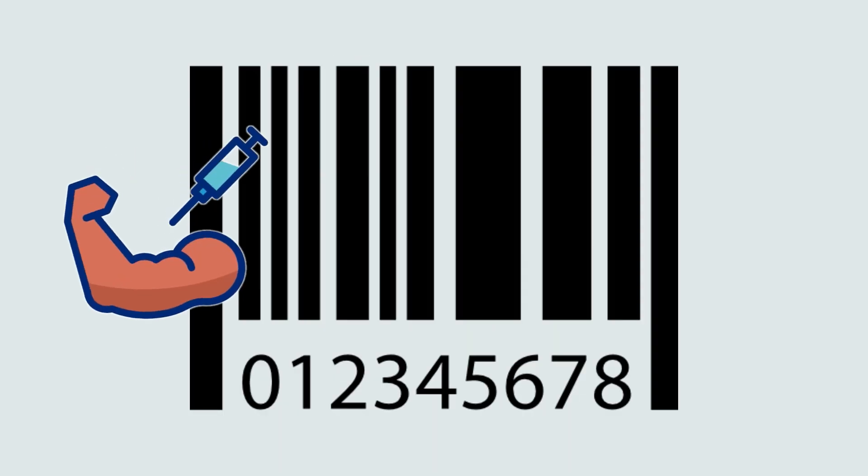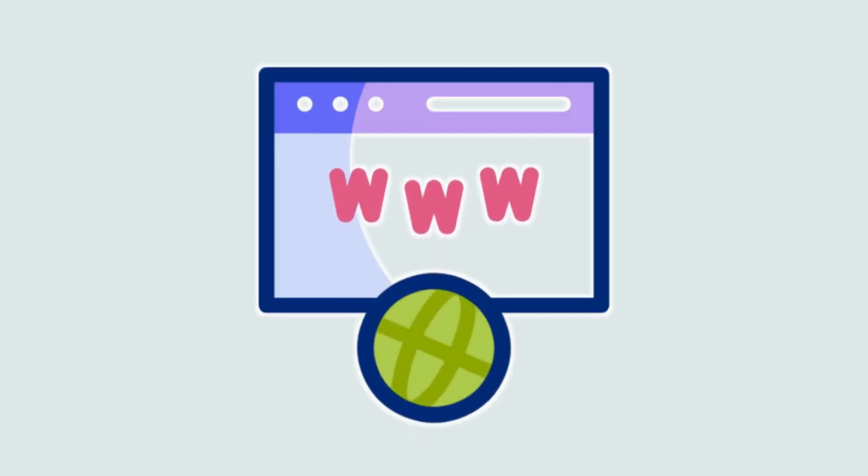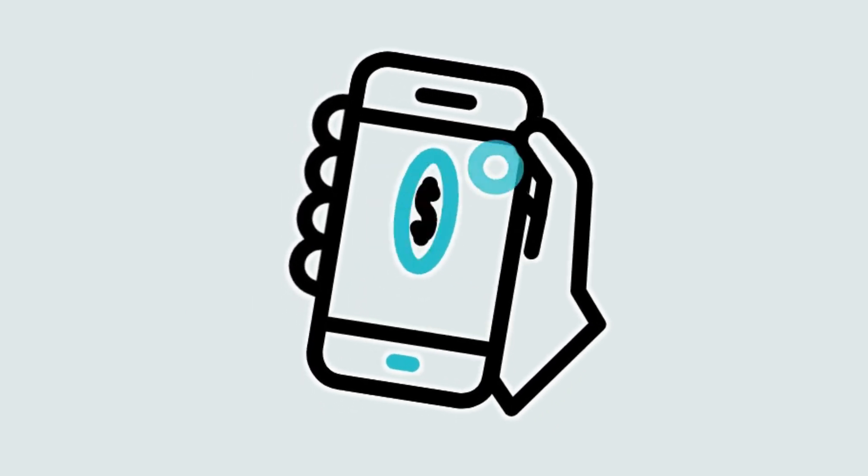A QR code is like a barcode on steroids, storing loads of information. When you scan one, it might take you to a website or even initiate a payment.